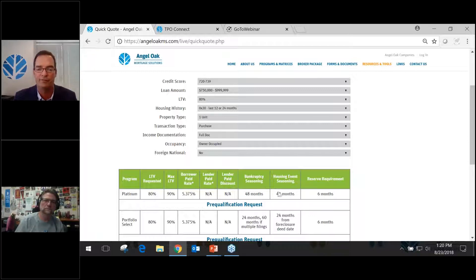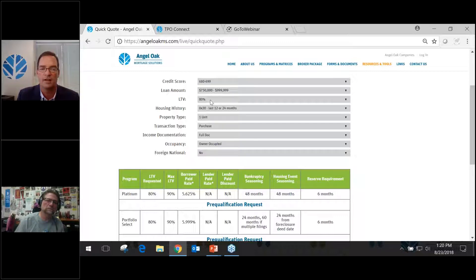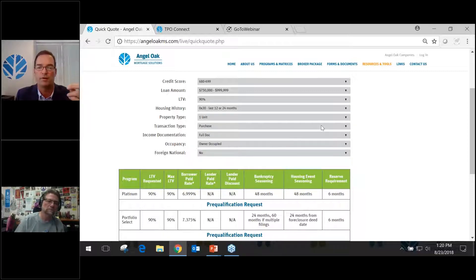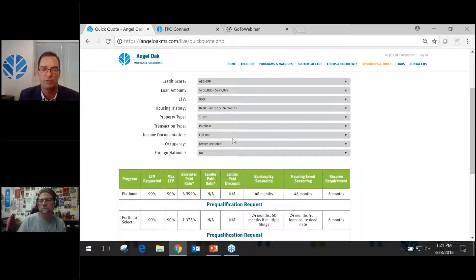This gives you a high-level idea: is this a loan I could possibly make for this borrower? You can change data points on the fly — for example, a 680 score at 90% LTV — it changes automatically and gives you rates. We can do a 90% loan with no MI. For the platinum product, you need to be 48 months out of a bankruptcy or foreclosure, with some reserve requirements. You can also switch from full doc to bank statements and it updates instantly.